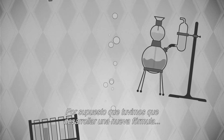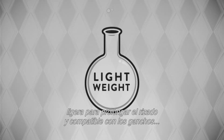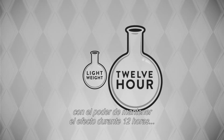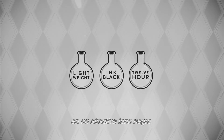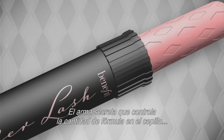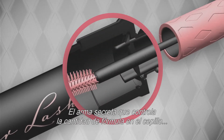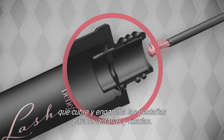Of course, a special new formula had to be developed to work with the innovative hook-and-roll brush. Lightweight to keep the curl lifted and able to work with the hooks, and with 12-hour holding power in an eye-catching shade of black. And then, the wiper — it's the secret weapon that loads the mascara onto the brush so it coats and grabs lashes, giving them lift and curl.